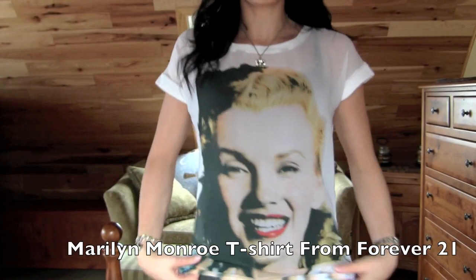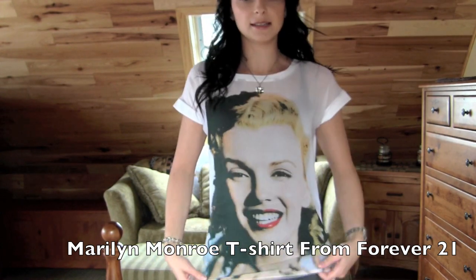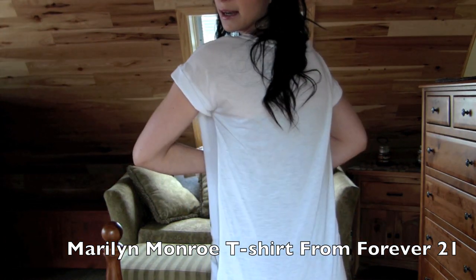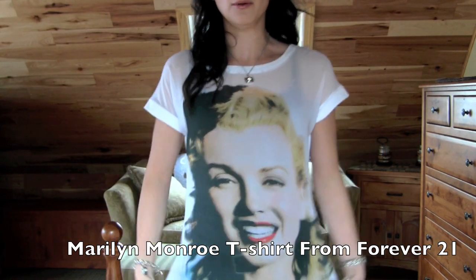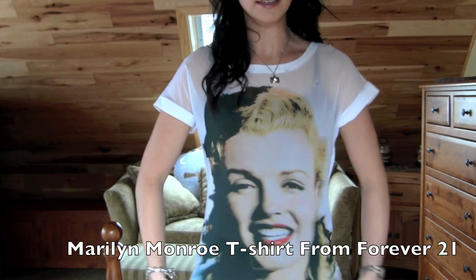For my shirt, I'm just wearing this t-shirt — it's pretty long and it has Marilyn Monroe on the front. It's actually sheer in the front and the back is just white. I really like this. I actually got it yesterday in the mail from my order. It's super comfortable and really big and flowy.